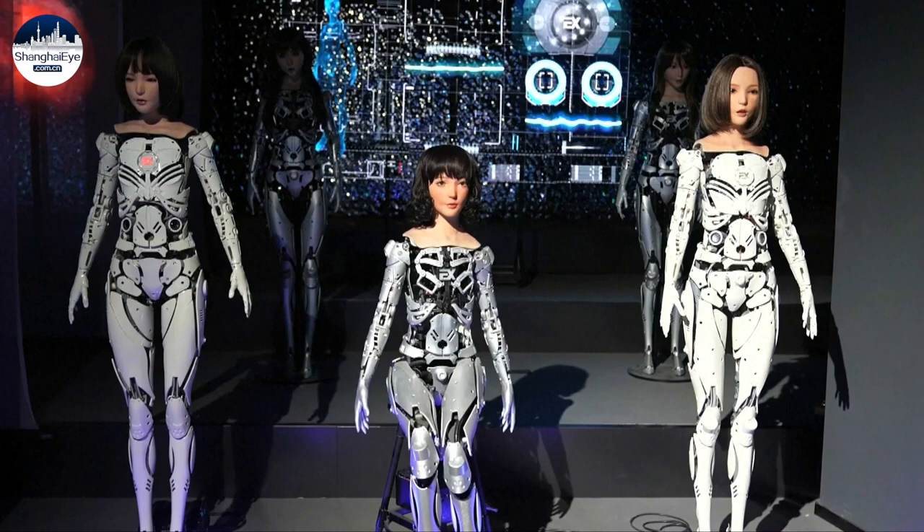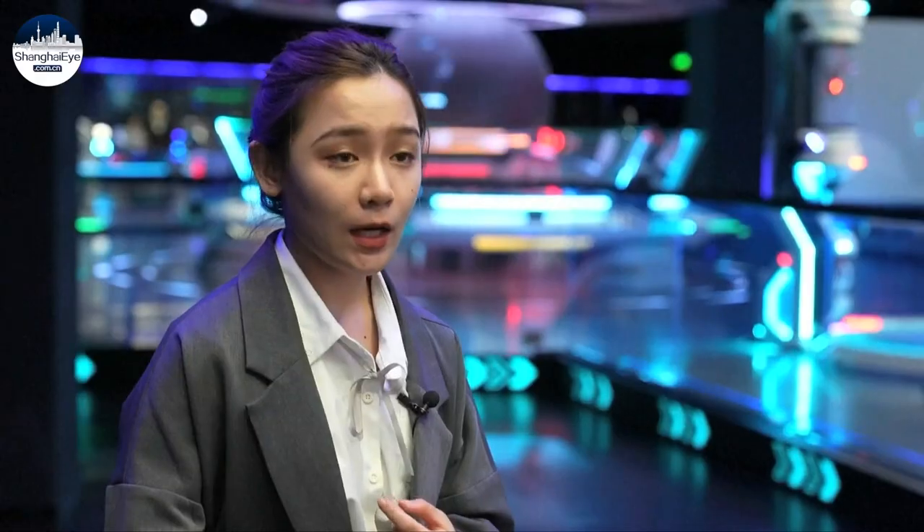In 2018, we took our second-generation products to the Shanghai exhibition, and an elderly lady asked if we could customize a robot for her son. She said she was getting older, her husband had passed away, and her son was not around. She was very lonely, and she wanted a companion.